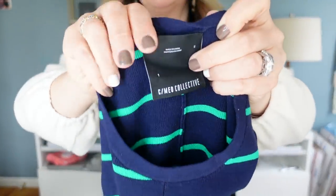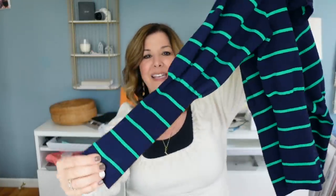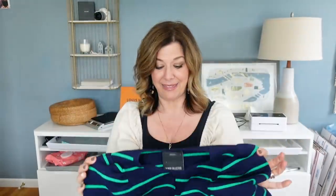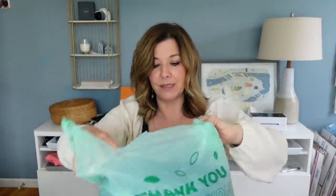I grabbed this CMEO Collective top at the very end — I'd never heard of the brand, but the style is really cute. I love the stripes, which were definitely something I was looking for in spring trends. Look at the sleeve — it's ribbed with a little bubble puff. The stripes don't even line up in the front, which I love. It's a size small. Looking at listings, I'm seeing sweaters listed at $63, $49, $32, and $55, so it's probably a good brand. This bag of items is my $1 Buffalo Exchange bag.